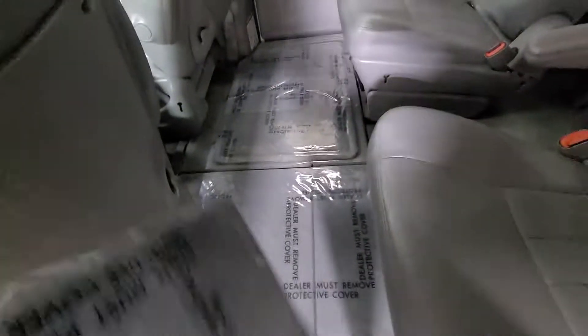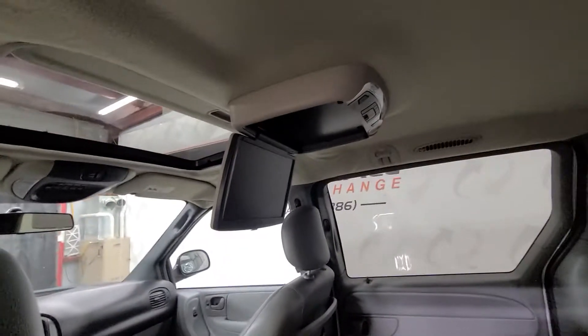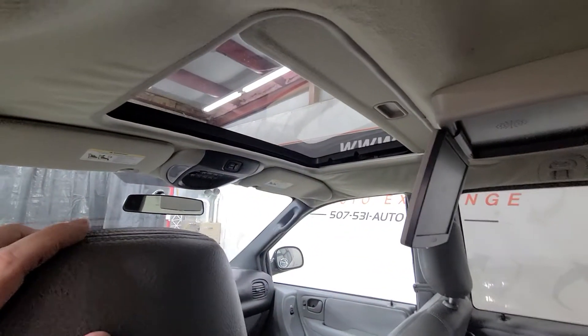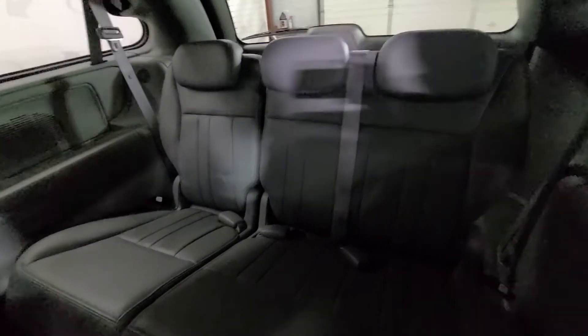We've just got everything all nice and wrapped up in plastic just so everything stays clean. DVD, and then obviously you can see the big sunroof there. You've got vents in the ceiling, which is nice. There's that third row bench — plenty of storage and cup holders in the rear for your passengers in the back.